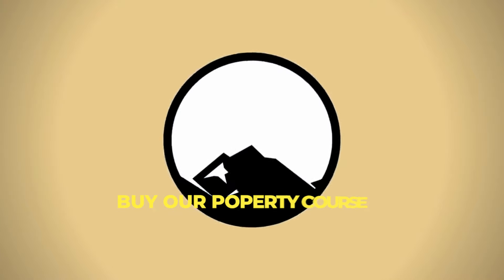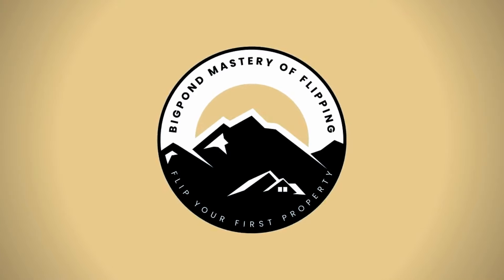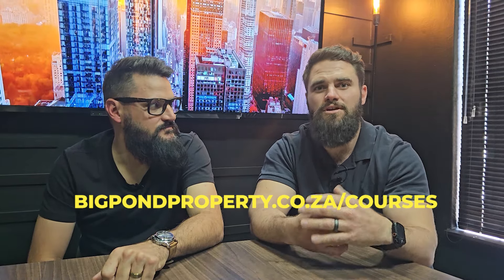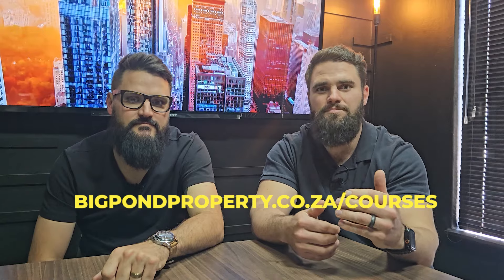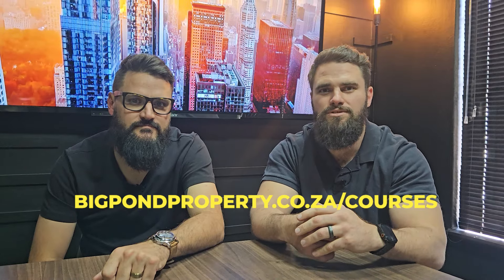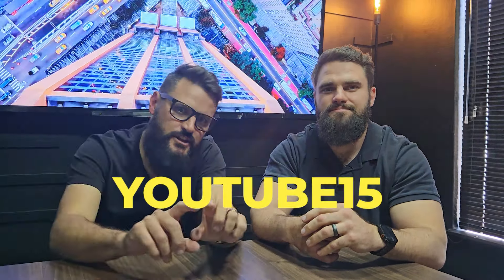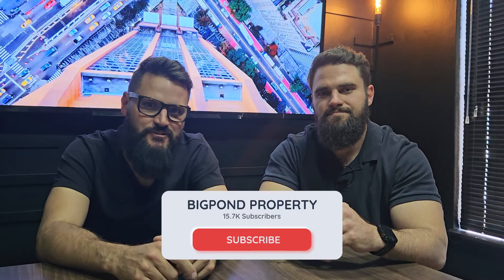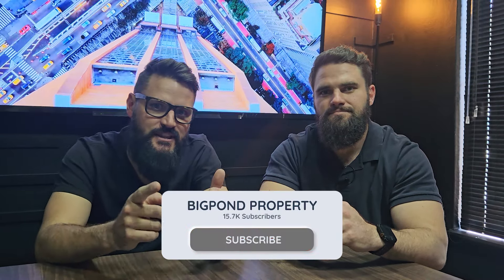Number five: buy our property course. In this course we go into a lot more detail on finding properties, determining if the area is good for a flip, and underwriting and getting the properties bought. Use the code YouTube15 for 15% off the total cost. See you in the next one.